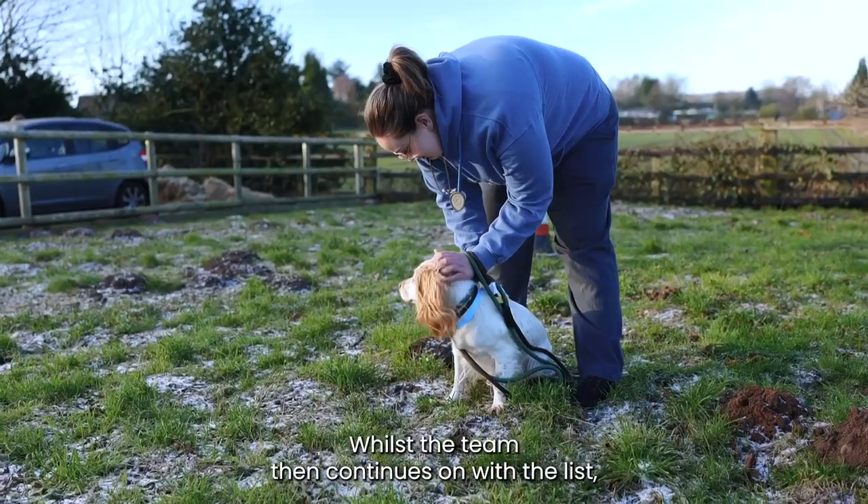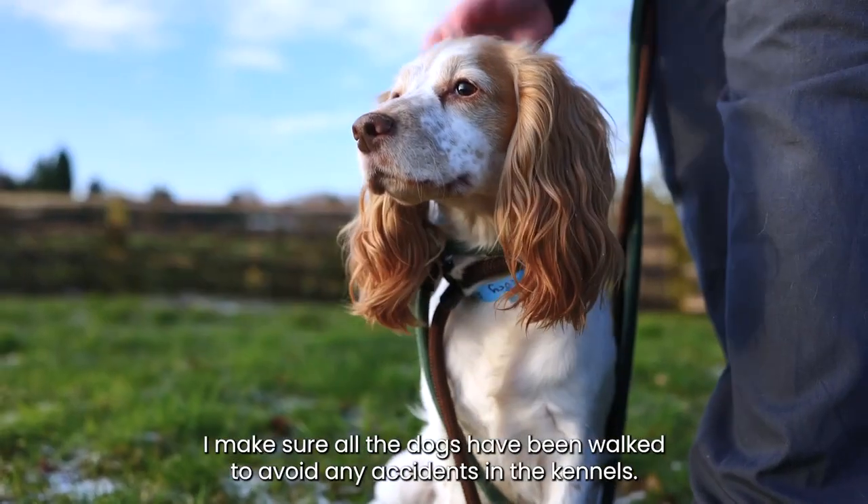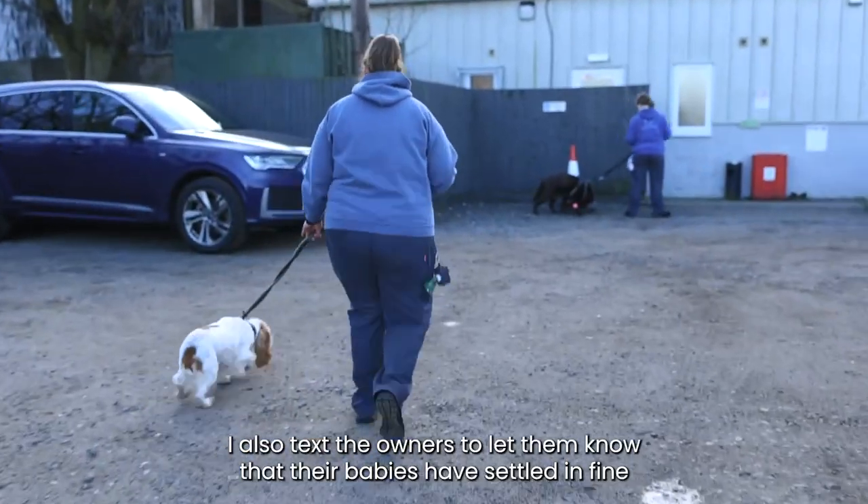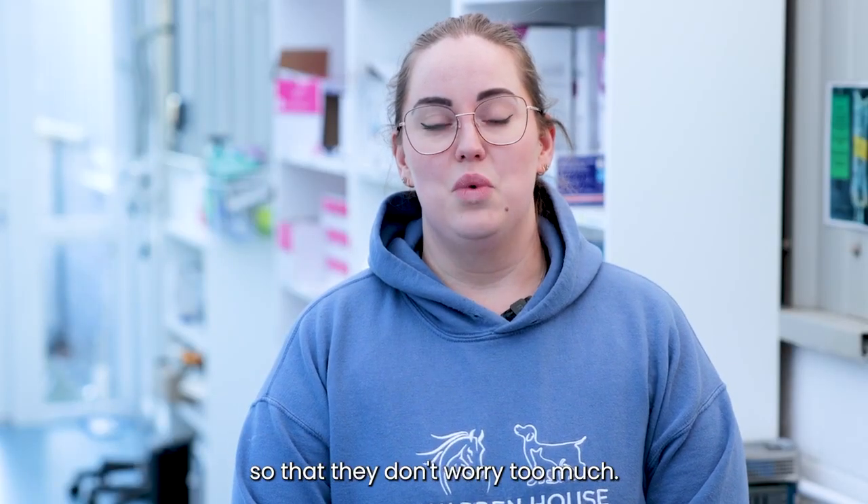Whilst the team then continues on with the list, I make sure all the dogs have been walked to avoid any accidents in the kennels. I also text the owners to let them know that their babies have settled in fine so that they don't worry too much.